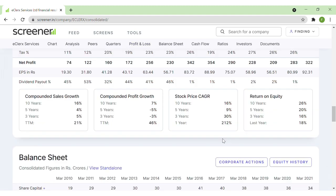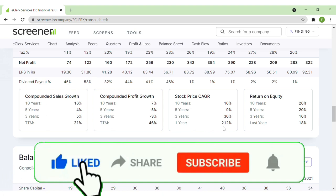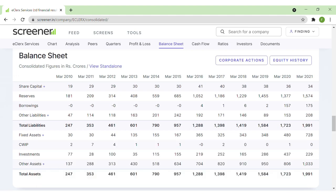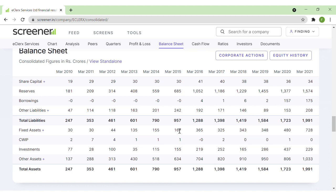Looking at the stock price CAGR, it was 16% CAGR over the last 10 years, but in the last one year the stock gained 212%, outperforming even its five-year and three-year CAGR figures — the company has completely outperformed recently. Looking at the balance sheet, results are growing at a rapid pace. Liabilities are not large; borrowings were nil in the past but the company has recently taken on slight debt, which is not huge. Fixed assets are also increasing.